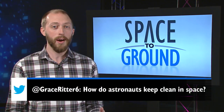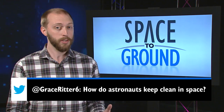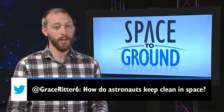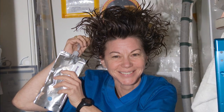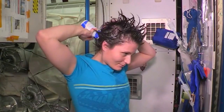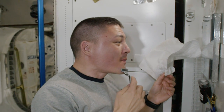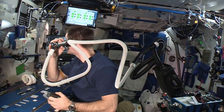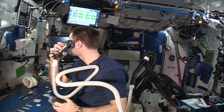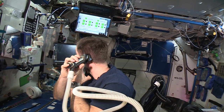This week's Twitter question comes from Grace Ritter, who wanted to know how astronauts keep clean in space. Water is a precious resource in space, so there's no hot showers. Astronauts essentially take sponge baths, using a small amount of water and soap to stay clean. They also have shampoo available to wash their hair and can shave just like here on Earth. They also have the ability to get haircuts using a special clipper with a vacuum attached to keep loose hair from floating away.